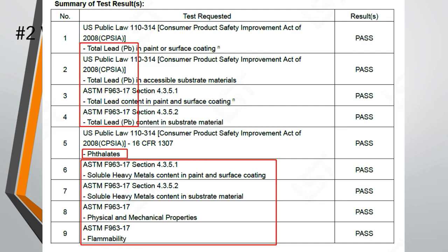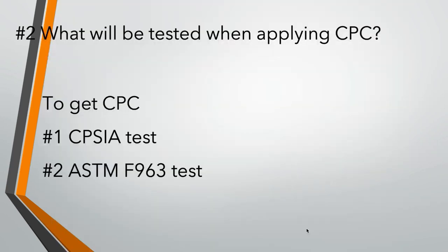For ASTM F963, they will not only test the lead content, but also heavy metal contents, material quality, age and safety labeling, and so on.